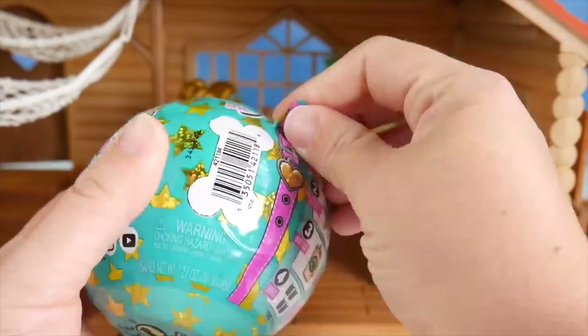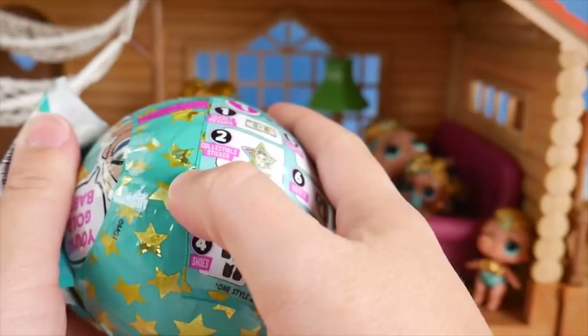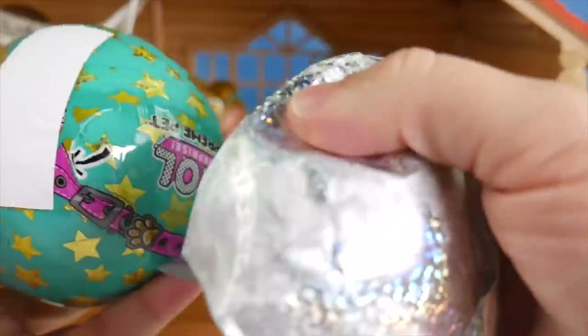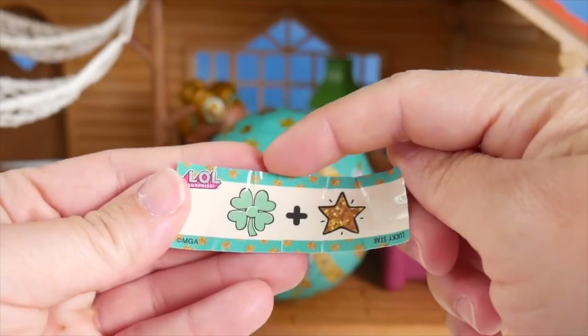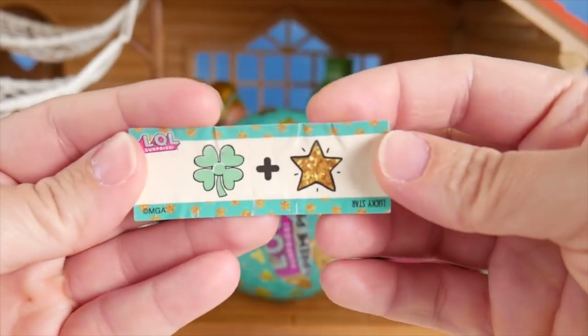Okay, let's go ahead and dig into it. Peel away the first layer. Oh, I love how these gold stars are kind of glittery. And look — inside of the wrapper even is glittery. So awesome. And now I have a secret message paper. A four leaf clover is lucky, and then we have a star. So I think this is Lucky Star.